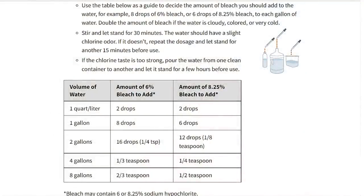Bleach is another item that degrades over time, and then it doesn't have the full potential to sanitize or clean your water. Just open it up and sniff it — does it still smell like bleach? If not, start thinking about replacing it. Make sure you get plain, ordinary, unscented bleach. Don't get scented, don't get splashless — those are not the same. Learn how much bleach you would use to purify water, write it down, store it with your bleach, and make sure you have an eye dropper.